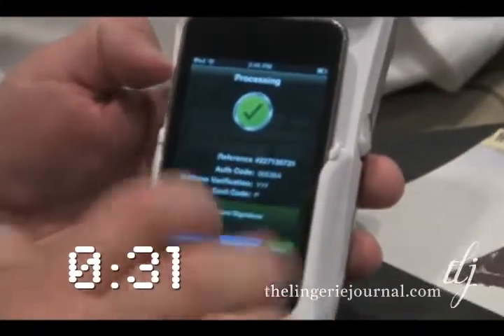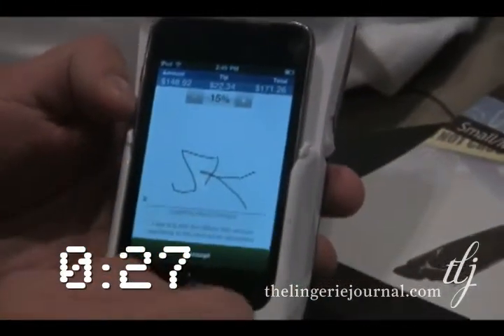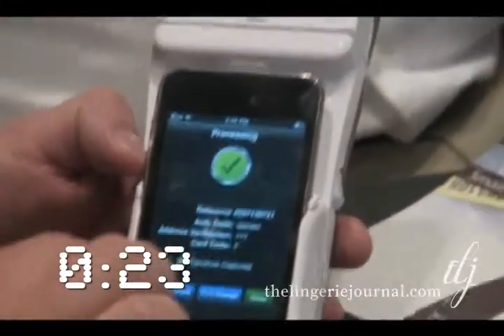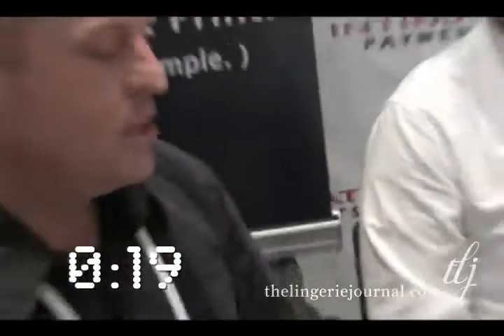It prints out the customer receipt. You can have the customer capture signature on screen. You can also capture their email address and send that receipt via email, which is also a great way to build your marketing list and continue marketing to those clients over again.